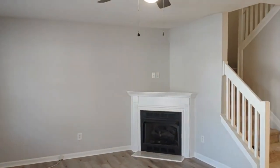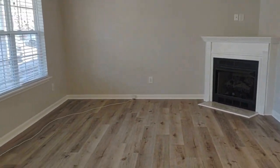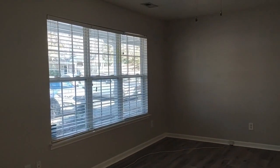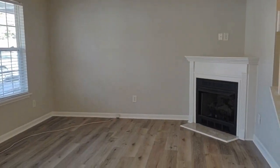Upon entering the home, you enter into the living room, which is complete with brand new laminate flooring, a large window with a lot of natural light, ceiling fan, and gas fireplace.